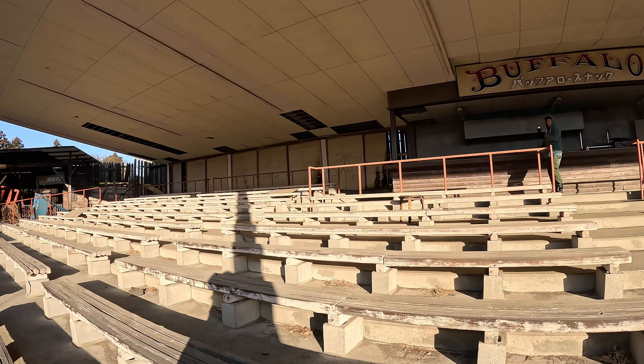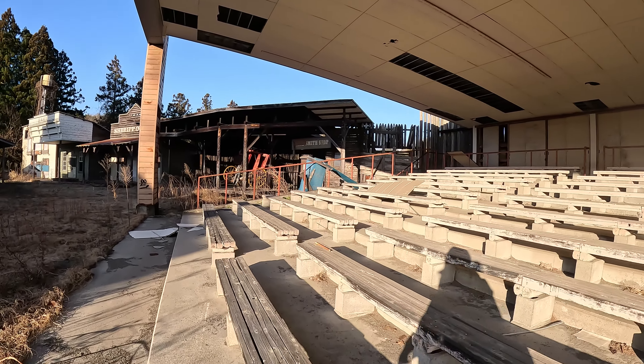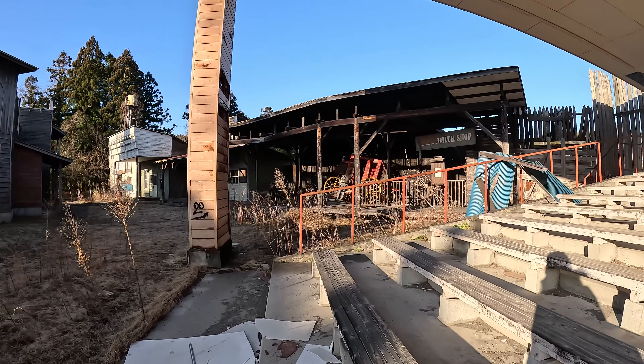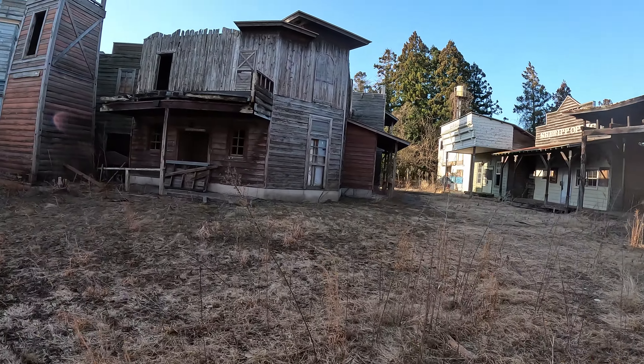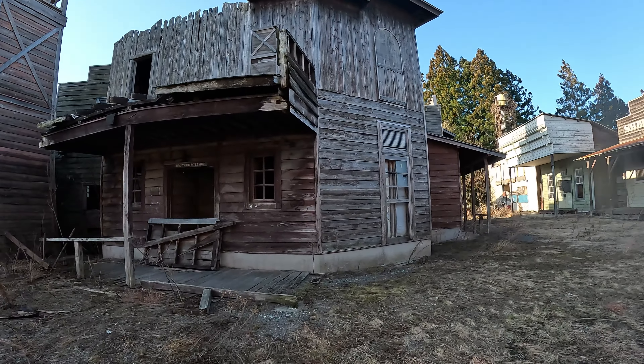Imagine this place in its prime — it would have been absolutely nuts. It's not as overgrown. It's getting warm, thank god, because it's minus three currently as we're walking around here. Western village — I'm not sure if there's still a stage prop. Have a look. Oh, there's a mannequin — a weird mannequin.